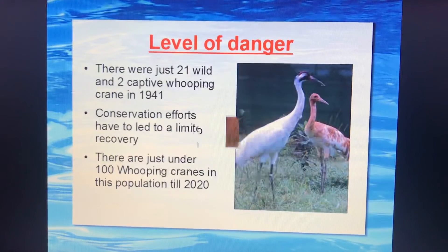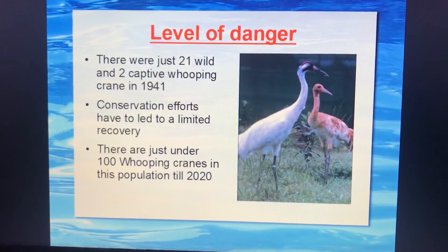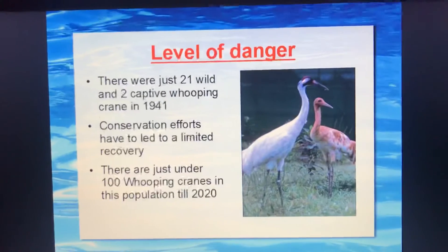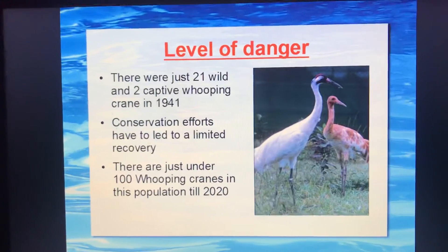Now, level of danger: there were just 21 wild and 2 captive whooping cranes in 1941. And now, due to conservation efforts by different organizations, the whooping cranes are under 100 as of 2020.